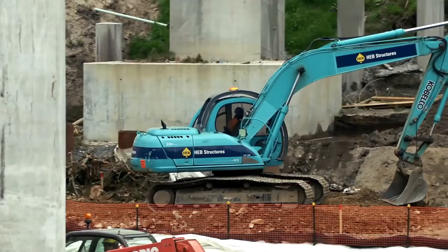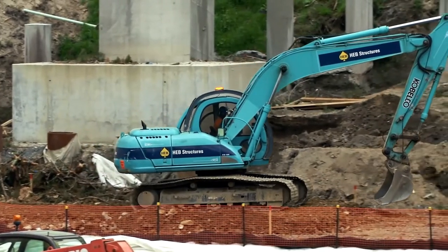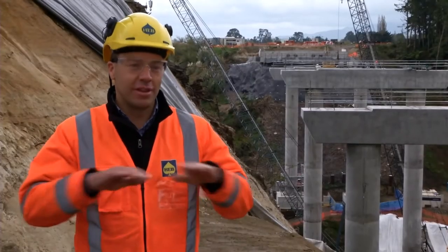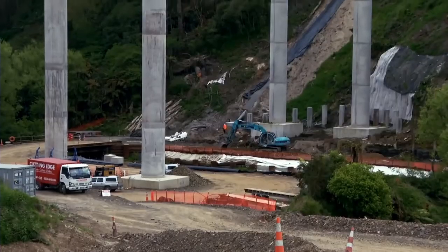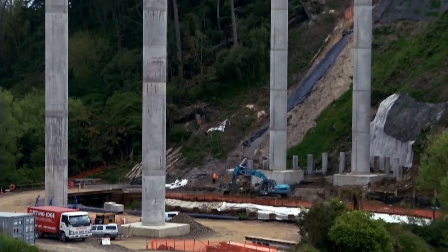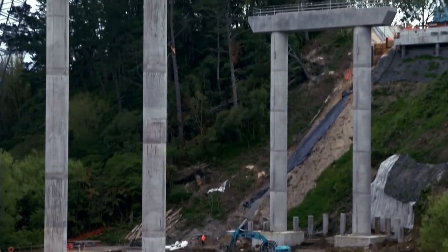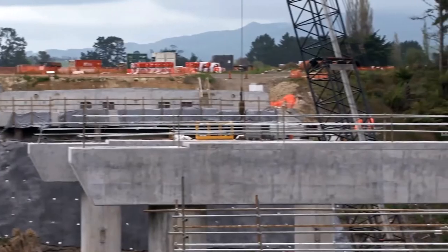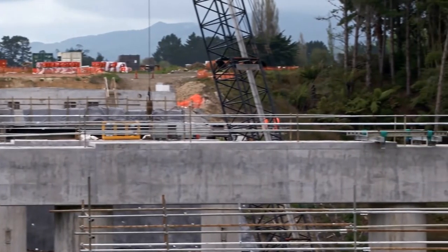We've recently finished the substructure on this bridge. The substructure is the part of the bridge that holds the deck in place, and it consists of the foundation — on this bridge that's piled foundations. From there we build pile caps, all the columns, and then the headstock elements that support the deck structure.